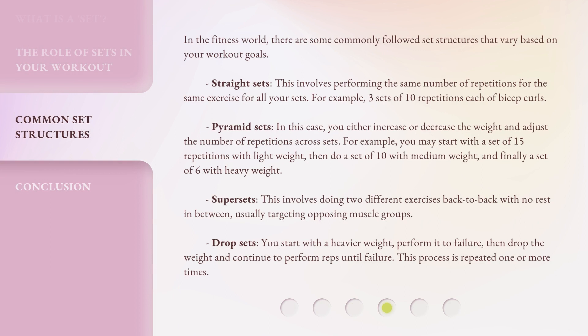In the fitness world, there are some commonly followed set structures that vary based on your workout goals. Straight sets involve performing the same number of repetitions for the same exercise for all your sets. For example, three sets of 10 repetitions each of bicep curls.